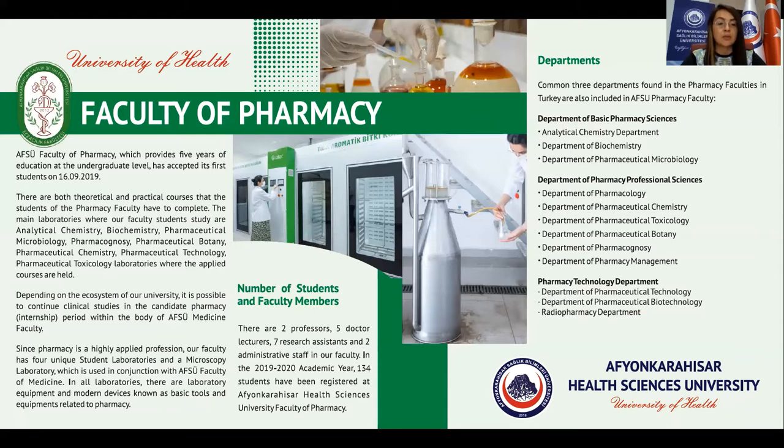In the 2020-2021 academic year, 134 students have been registered at AFSC Health Sciences University Faculty of Pharmacy.